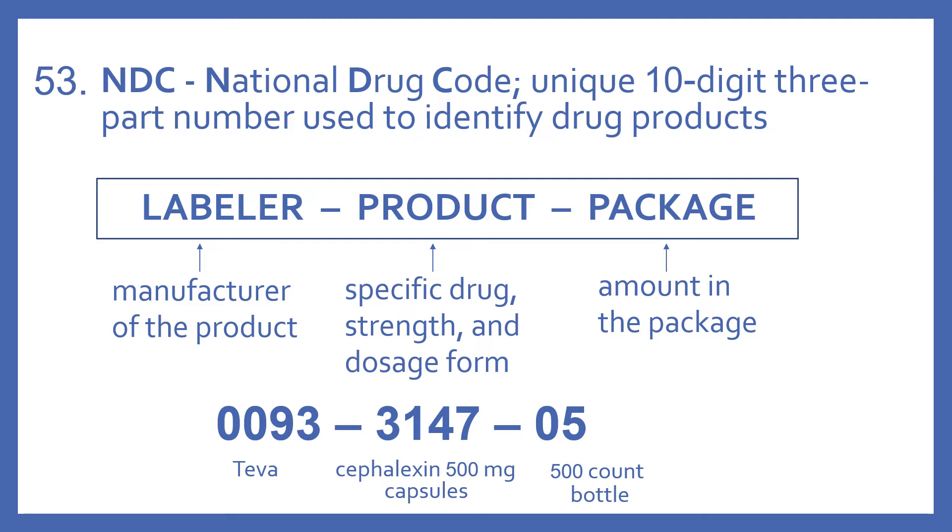The first part of the code is the labeler code, and that is the manufacturer of the product. The middle number is the specific drug strength and dosage form — it's known as the product code. And the last number is the package code, which indicates the amount in the package.